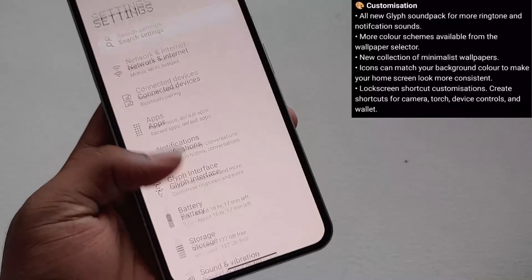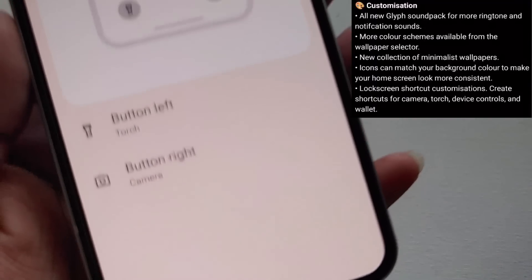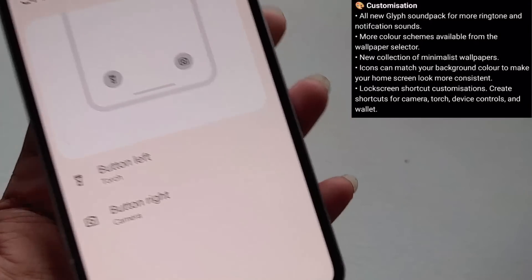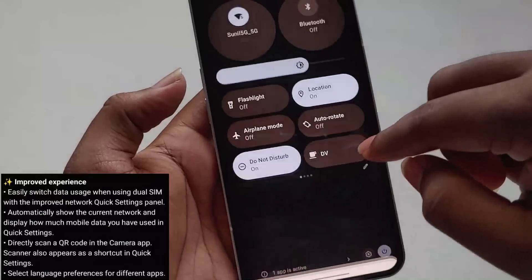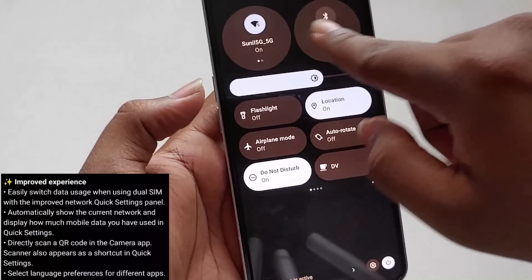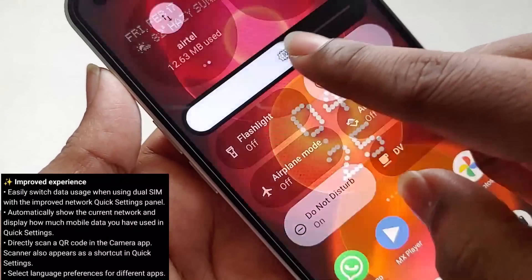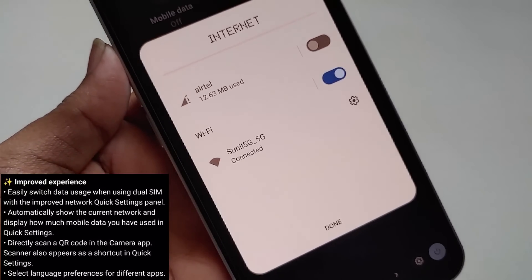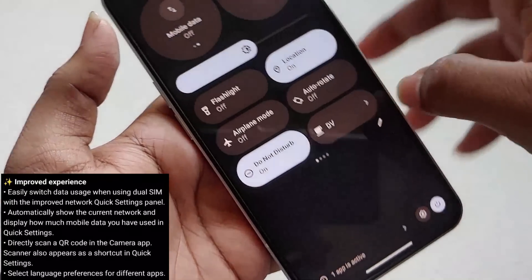If you go to Display > Lock Screen, you can now change the lock screen shortcut customization. I have kept the shortcuts as Torch and Camera. In the improved experience section, the quick toggle for internet now shows how much data you have used, and if you click on the internet toggle it gives you a pop-up where you can quickly change the internet connection.